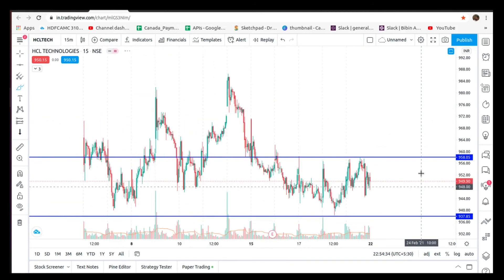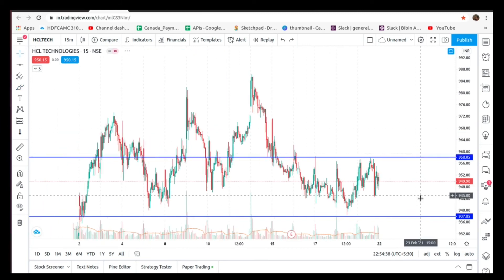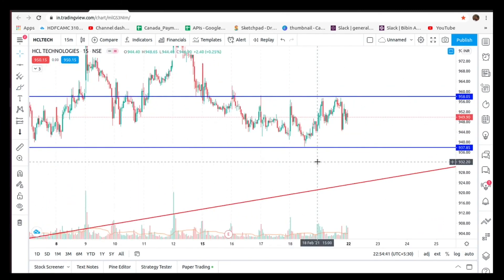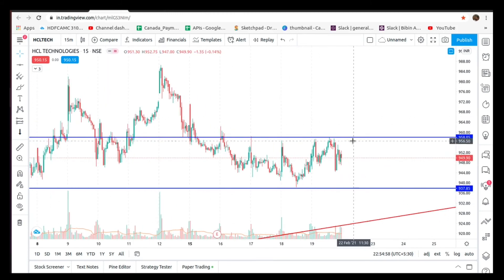That is HCL Tech. HCL Tech is doing a consolidation. If you break this level, you will change the upward movement. If you break this level downward, we will change the resistance. In 50 minutes, you will change the trend.